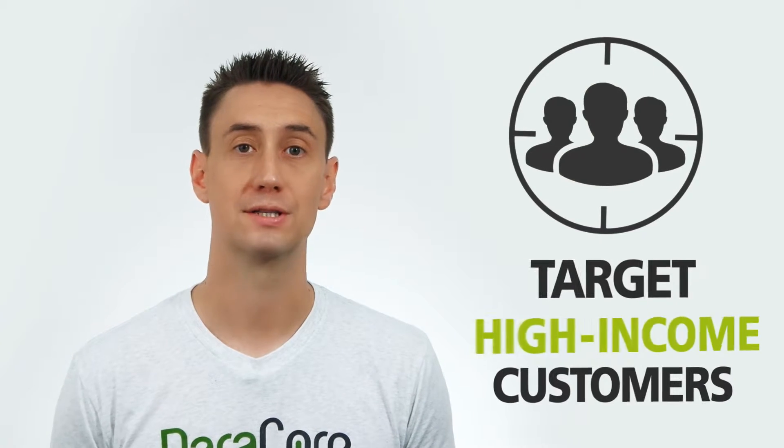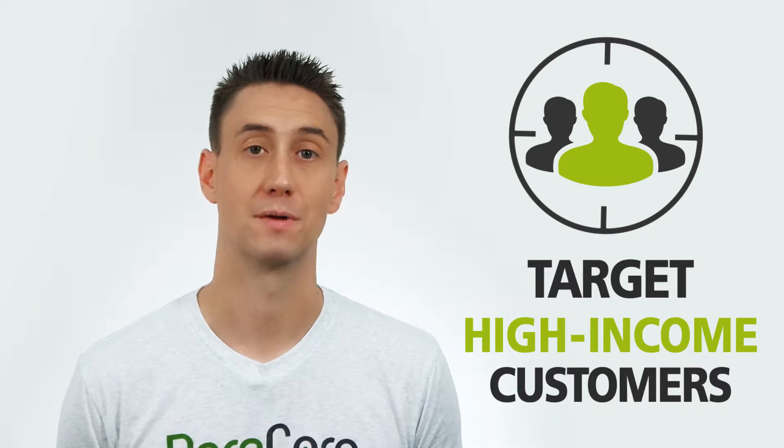If you are the guy that sells those clocks, please reach out to us. We want to run the advertisements — we'll do it for free, it would just be amazing. But in the meantime, while I'm waiting for that phone call, we're going to talk about how you can target high-income customers on the AdWords marketing platform.